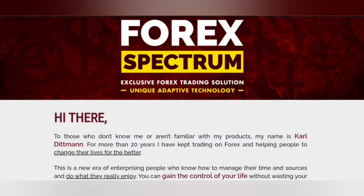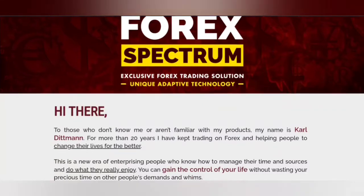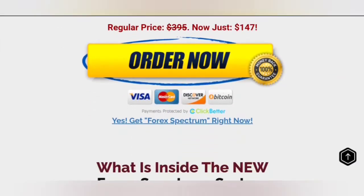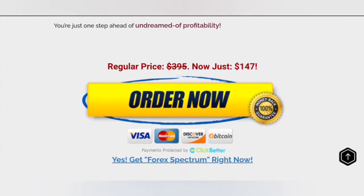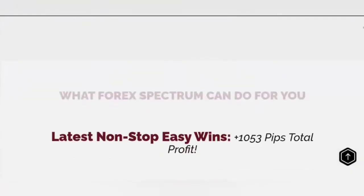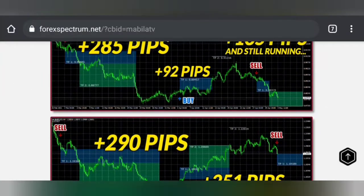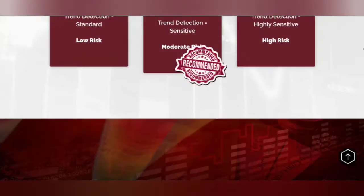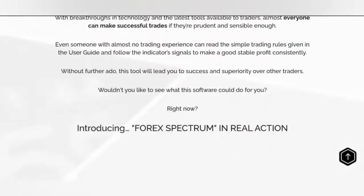This is a fairly new one — it came out this year — it's called Forex Spectrum. Here's the website where they introduce you to the software. The price, as you can see, is $147 for this one. It's also like a manual system — you can use it manually — and if you scroll down, you get the option to